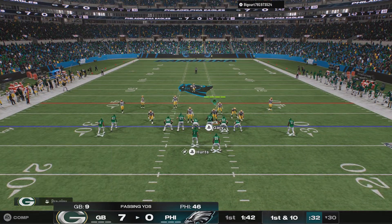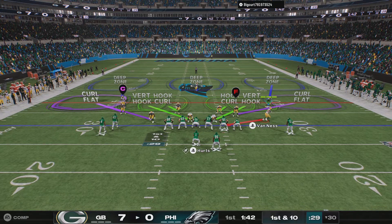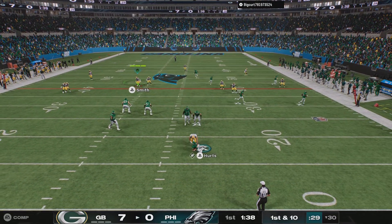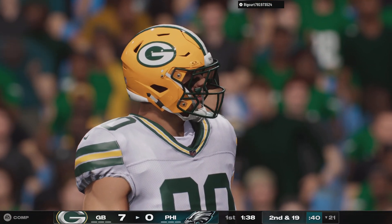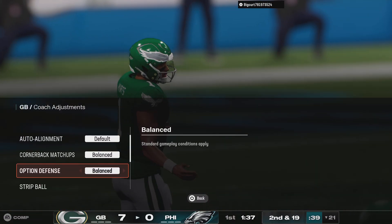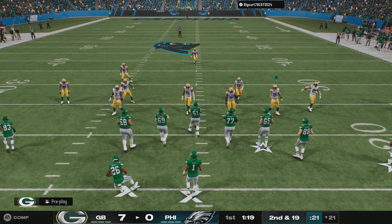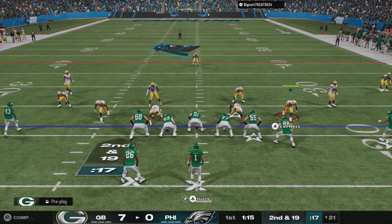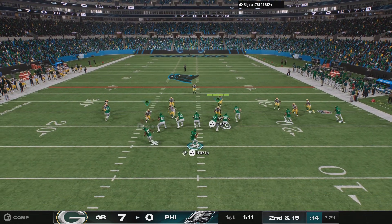First and 10. From the shotgun, it's Hurts — under pressure, and he'll go down. They got him. You know what they say about Murphy's Law — anything that can go wrong will go wrong. He's had a pick-six earlier in the game, now he takes a sack. Fortunate for him, there's a lot of football to be played, but this has been a disastrous start.